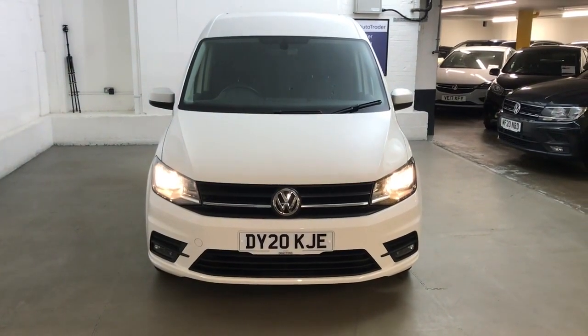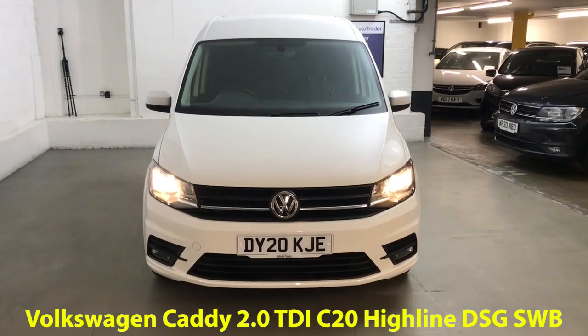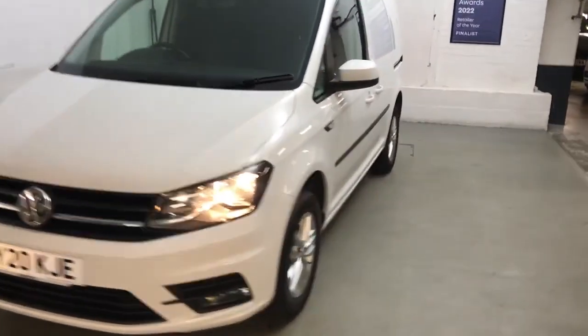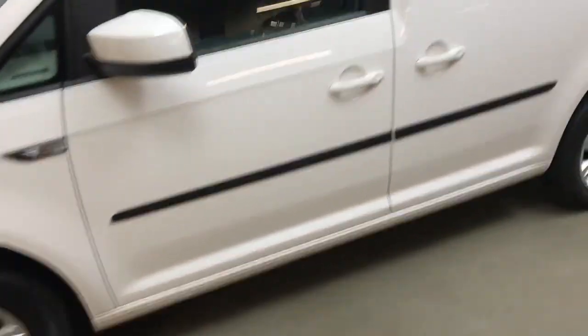Hi guys, Alec here from Draytons. Here we've got a Volkswagen Caddy 2 litre TDI C20 Highline short wheelbase, finished in candy white gloss paint. The wheels and tyres are all in good condition — 15 inch alloys on here.